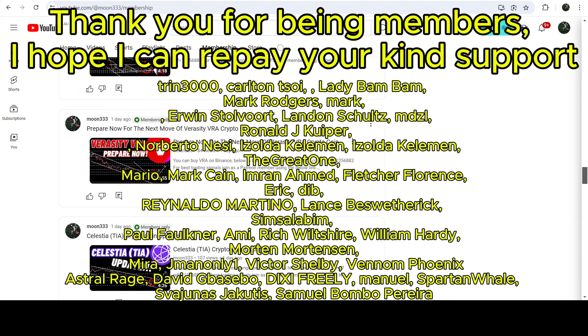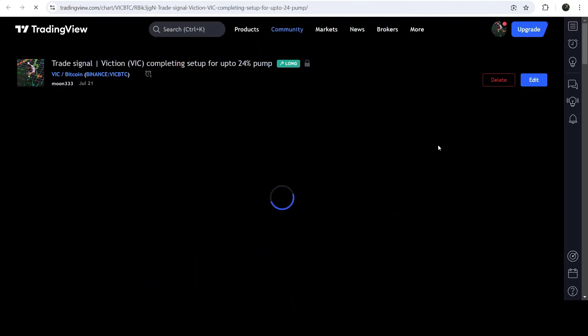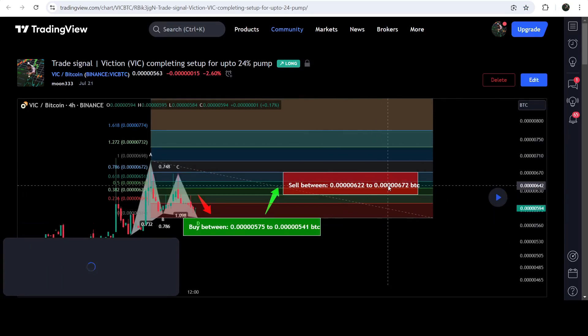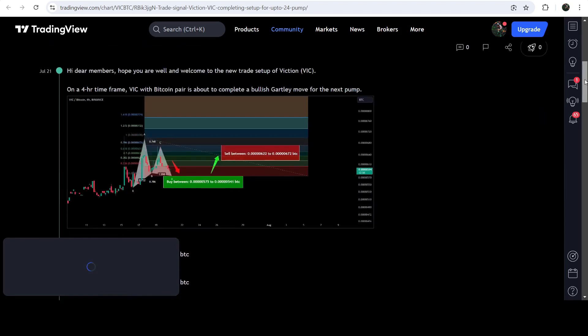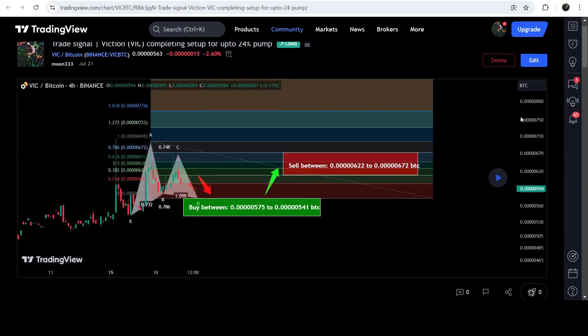Let's start the analysis. First of all, let me begin with my most recent trade signal for VIC that I shared on 21st of July 2024 with my members. That was a harmonic bullish reversal Gartley pattern that VIC was completing on a four-hour time frame chart with the Bitcoin pair. You can see it was completing the final leg — this was the complete trade setup, the buying zone, the sell targets, and the stop loss.